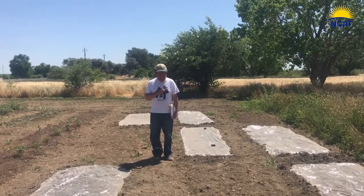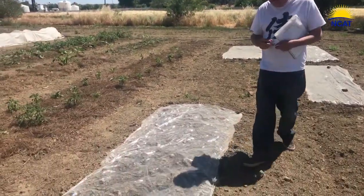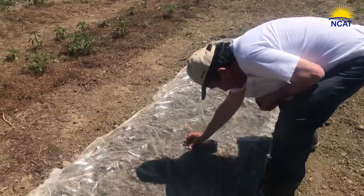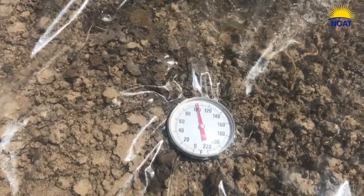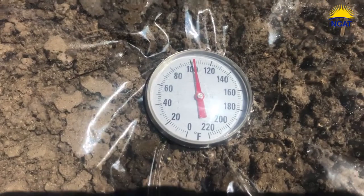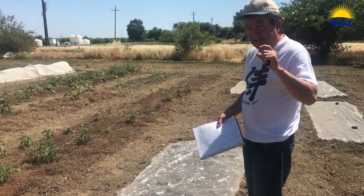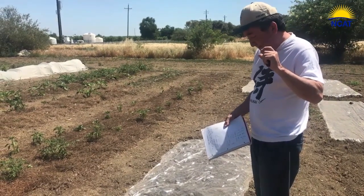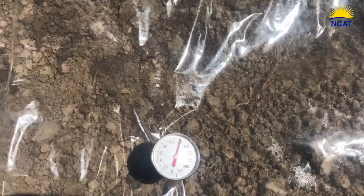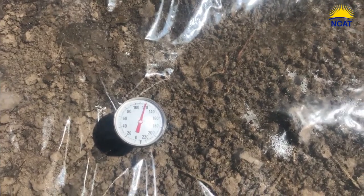So let's look at the temperatures. This here is a biosolarization plot. I'm going to stick that thermometer down — let's go down to six inches. Okay, so it looks like it's about 100, 102 degrees. Now I'm going to raise it up halfway, so about two to three inches. And you can see at about two to three inches down, it's 120 degrees.